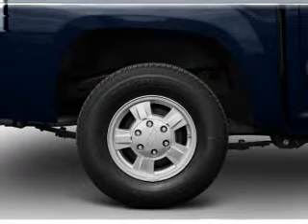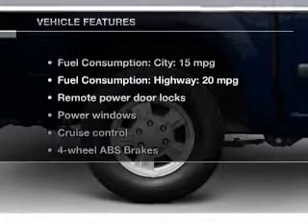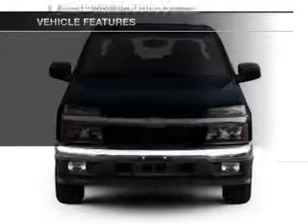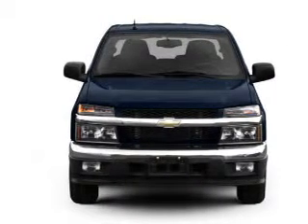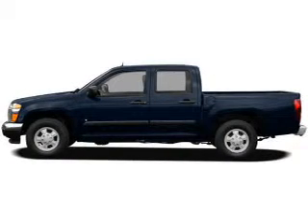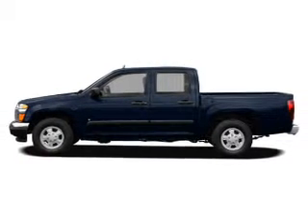Brake safely with the anti-lock braking system. And with these notable features, you won't want to miss out on the opportunity to own this amazing ride: power door locks, power windows, cruise control, an AM-FM stereo with a CD player, satellite radio, and power mirrors.